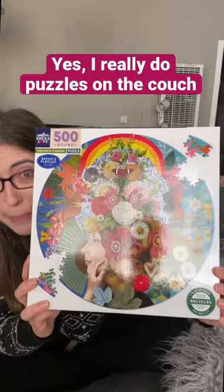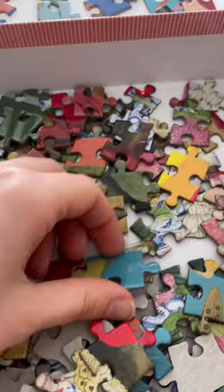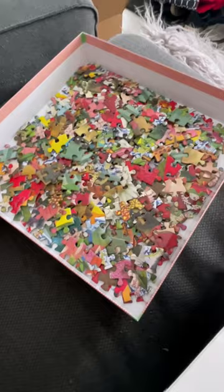The key is to have a piece of foam board that is big enough to fit your entire puzzle. I sorted the edge pieces onto the board, the blue pieces into this other tray, and then all of the other pieces are turned over in the box.